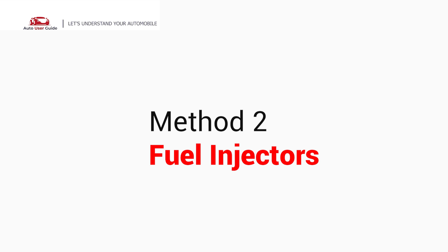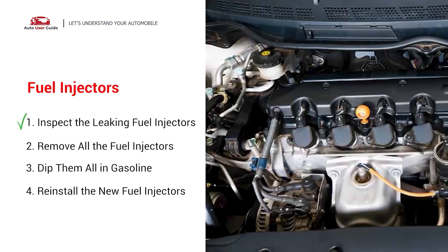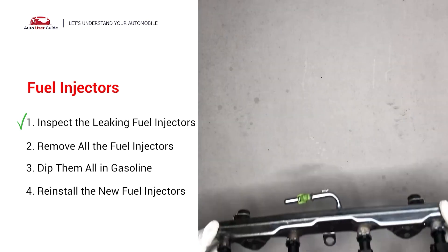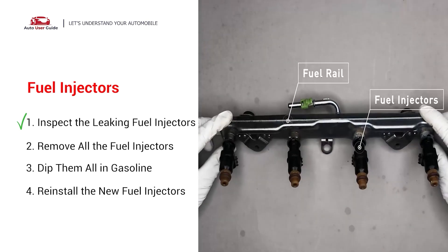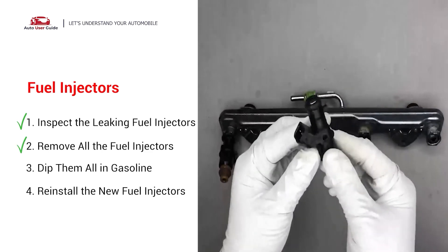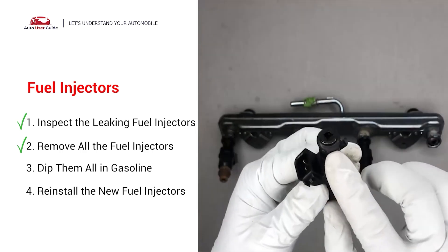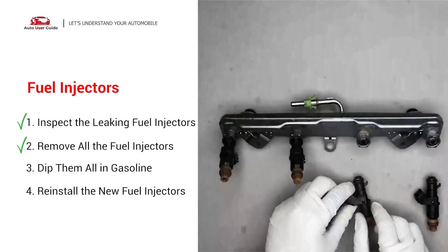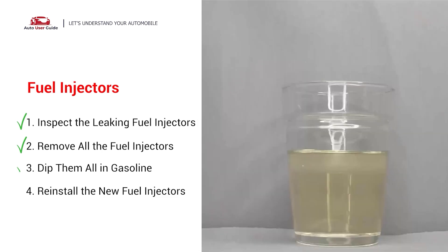Method 2: Check the fuel injectors. The fuel injectors are mounted in the intake manifold so that they spray fuel directly at the intake valves. Inspect the leaking fuel injectors on the fuel rail. Carefully remove the fuel injector. Make sure the new injector has new seals and never reuse the old seals. When you change the fuel injectors, change them all as a set, otherwise the engine will run unevenly.